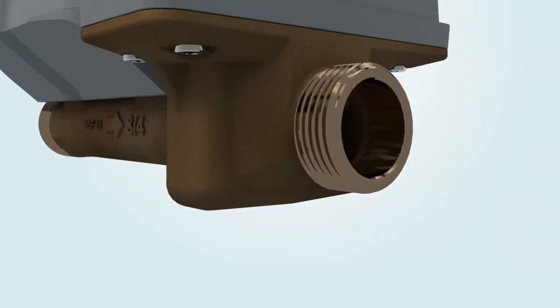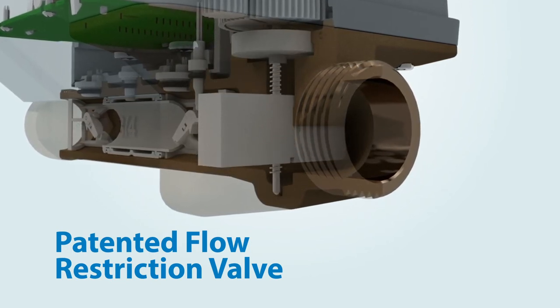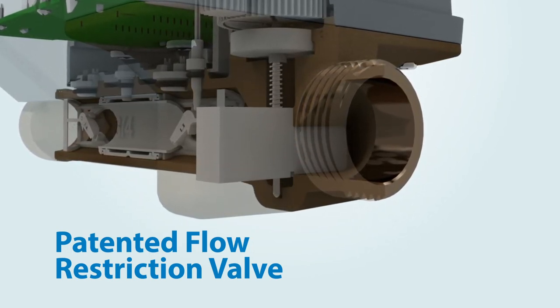The E-Series Ultrasonic Plus features a patented flow restriction valve that supports open, restricted, and partially restricted settings.